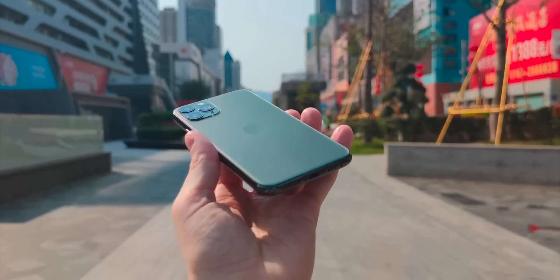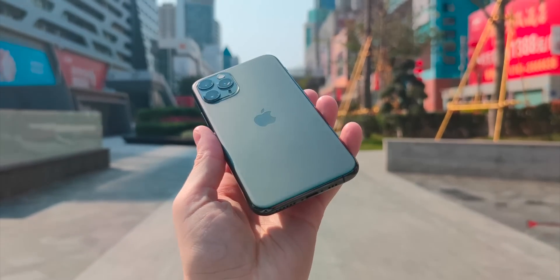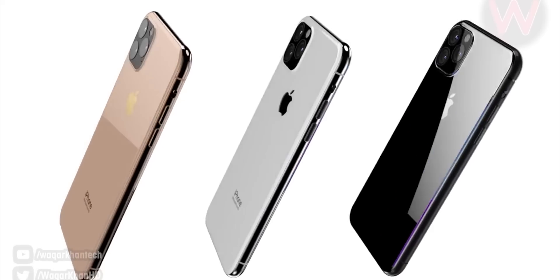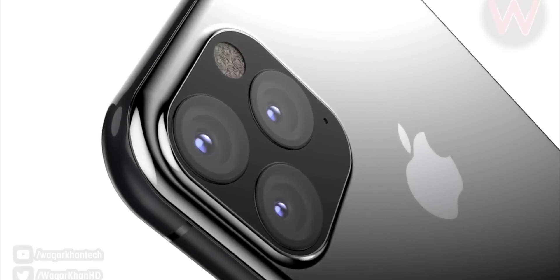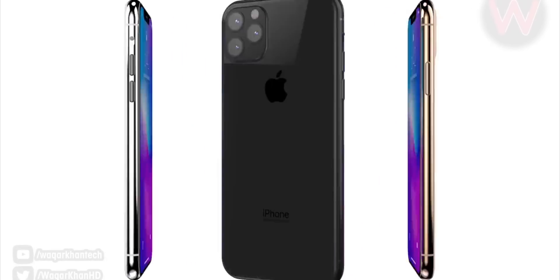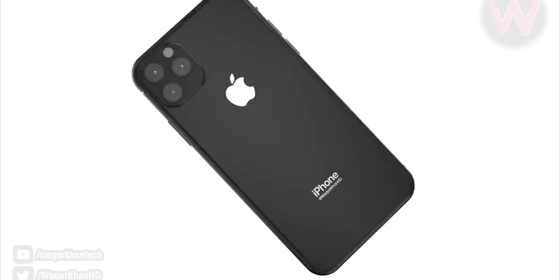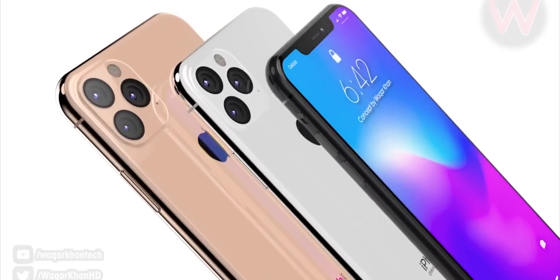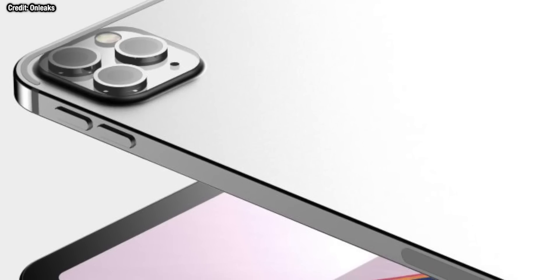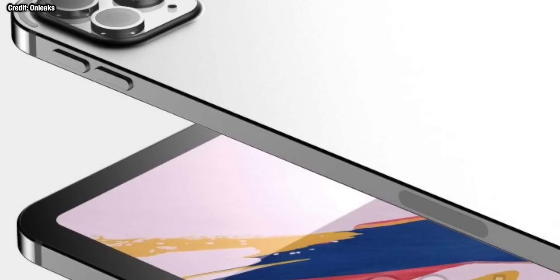New designs, at least in the Pro models, are also being rumored. The three-year design cycle that Apple has been following has come to its end. The notch will be staying — there's just too much within it, like 3D Face ID and the front-firing speaker — but Apple is expected to slightly change the design and maybe make the notch smaller. There are also rumors suggesting Apple will get rid of the rounded design and go for an iPhone 4 or 5 type of design, much like we see in the modern iPad Pros, though that's just rumors at this stage.